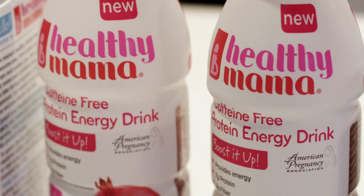Boosted Up is an all-natural caffeine-free protein energy drink that provides tremendous benefits. It has protein, fiber, electrolytes, ginger for anti-nausea, vitamin D in our palm cherry flavor, and B vitamins for energy.